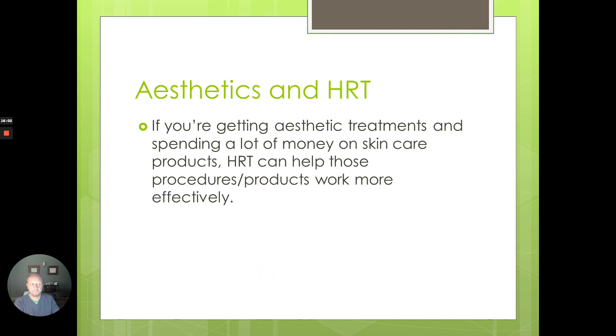If you're getting aesthetic treatments right now — microneedling, chemical peels, or spending a lot of money on skincare — hormone replacement could help those procedures work better so you don't have to do them as often, or you can cut down on some of the products you're using to try to keep your skin moisturized and elastic-looking. With HRT, you can combat skin aging both from the inside with hormone replacement and from the outside with products.